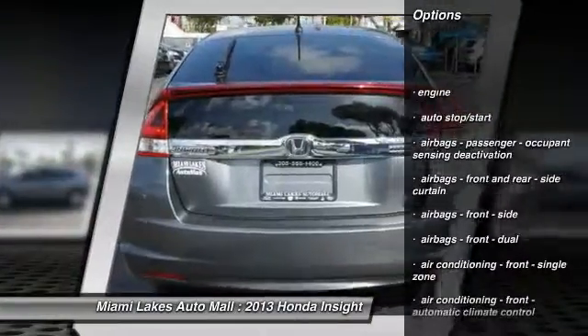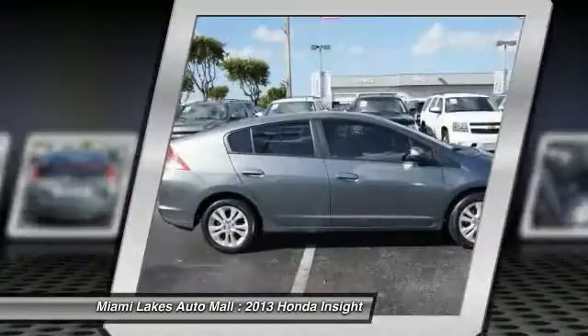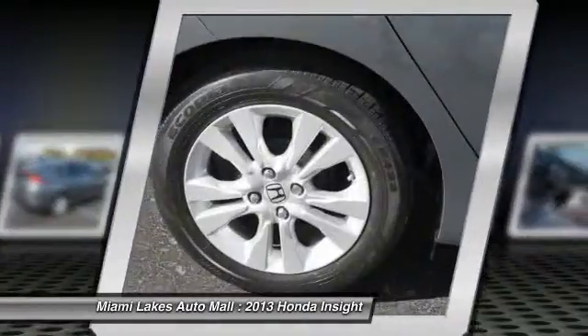Stability control. Power steering. Cruise control. Clock. Child safety locks. Trip computer. Power windows. Compass. Power door locks.